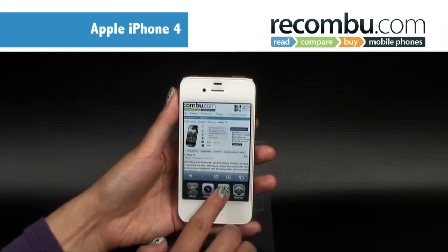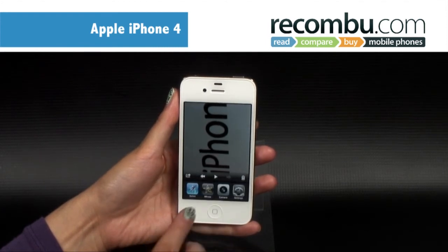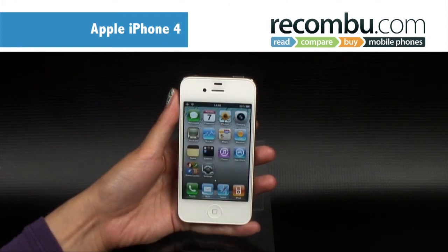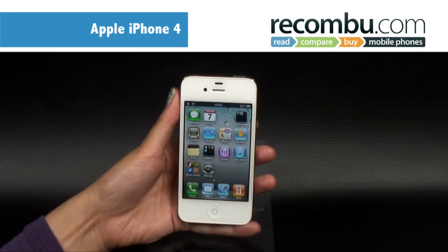The iOS 4 software allows for multitasking, as well as the ability to group your apps into folders, which is a big plus for anyone with an app addiction. This is available on the iPhone 3GS, but if you're planning to have apps multitasking, the iPhone 4's better battery life is a real bonus.